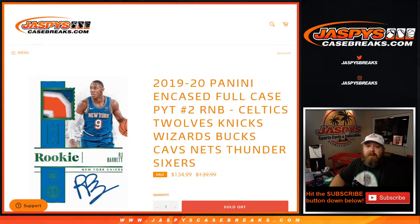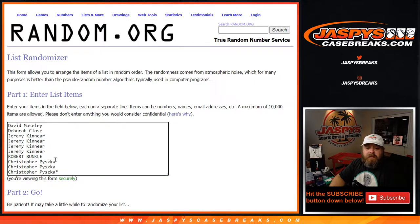Here are our customers from David down to Chris Piszka with Last Spot Mojo, and our numbers from 0 down to 9: 9, 8, 7, 6, 5, 4, 3, 2, 1, 0. Everything looks good.